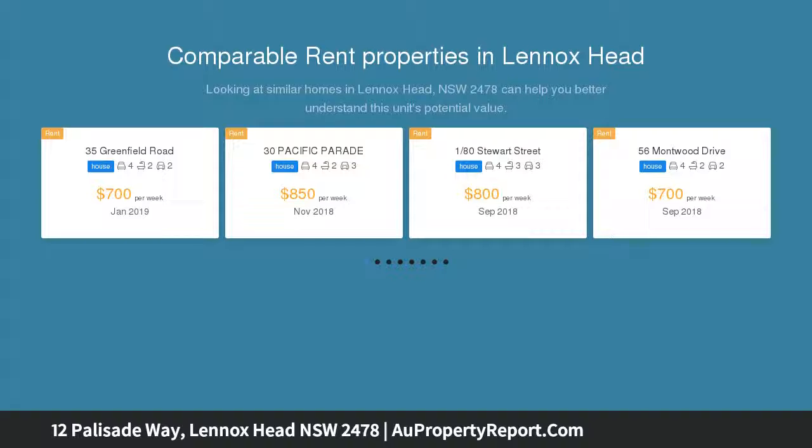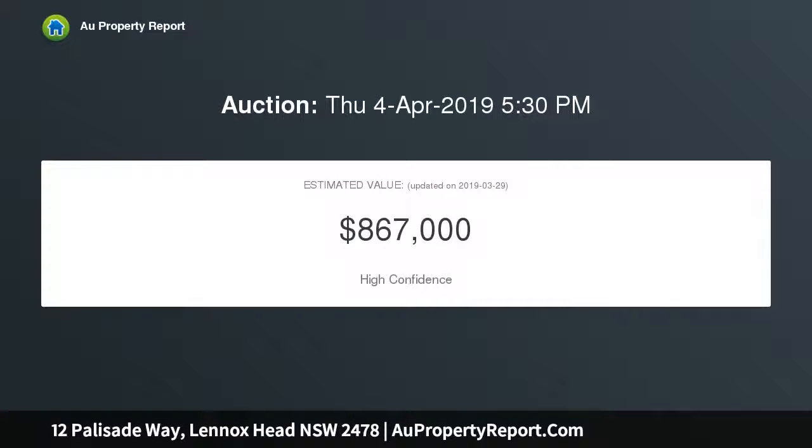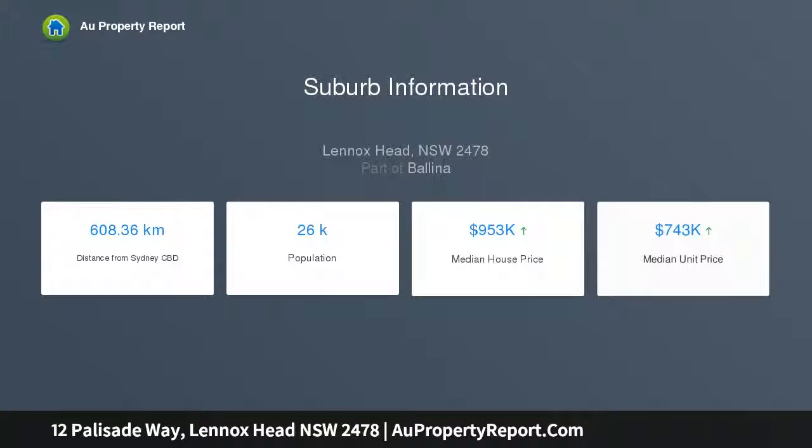Immaculately maintained and set off the road, with a generous floor plan to give ample space and easy living for both indoor and outdoor entertaining. The home takes in a lovely outlook of the adjoining reserve at the rear. A large deck captures the ocean breeze, wildlife, and sunshine throughout the year.